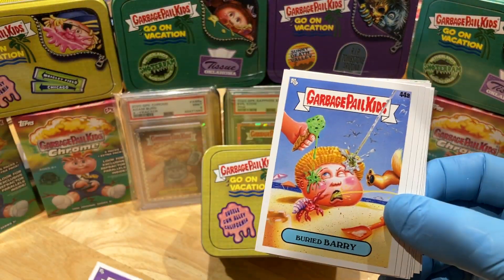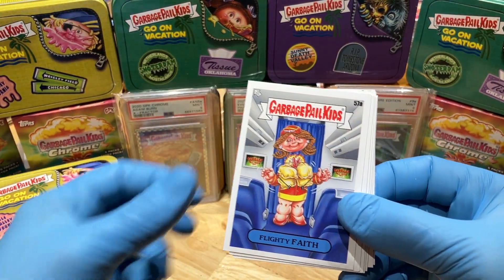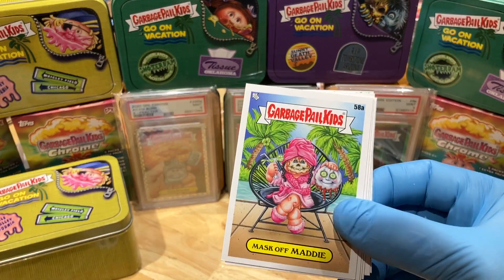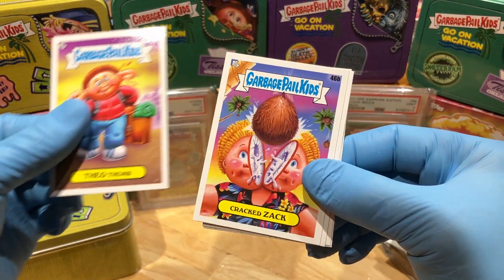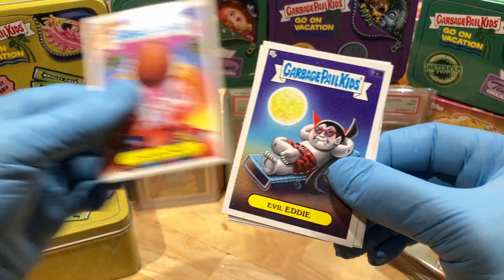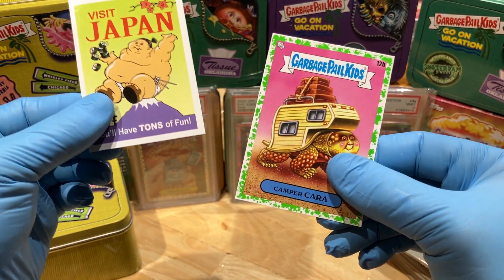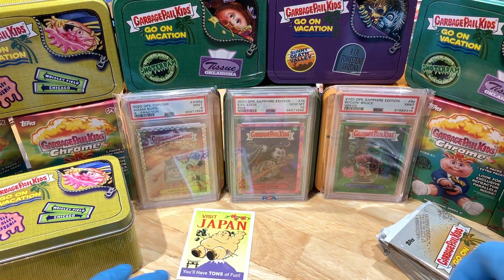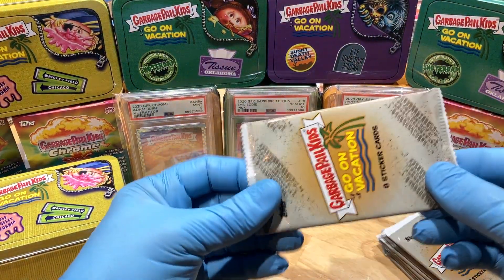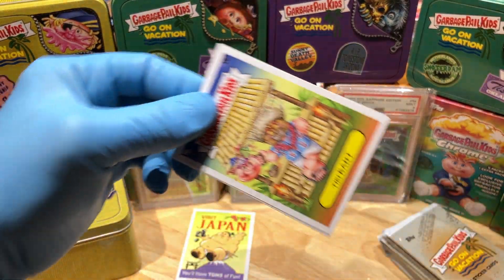Alright, we've got a Brainless, a Buried Berry, a Flighty Faith, a Mask of Maddie — uh-oh, upside-down card — Theo Thumb, a Crack Zack, Evil Eddie, Tons of Fun, Visiting Japan, a Booger Green Parallel of Camper Kara, Travel Stickers. We're getting upside-down cards — does that mean we've got something cool coming up?